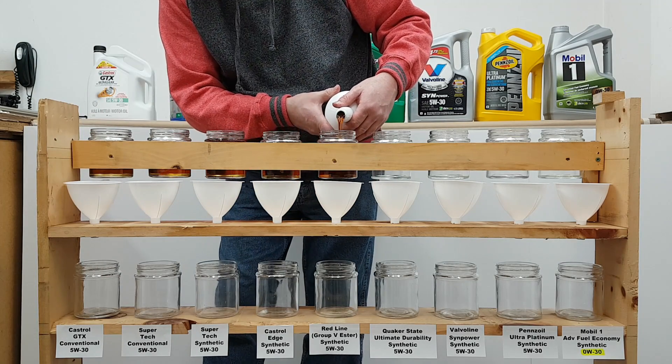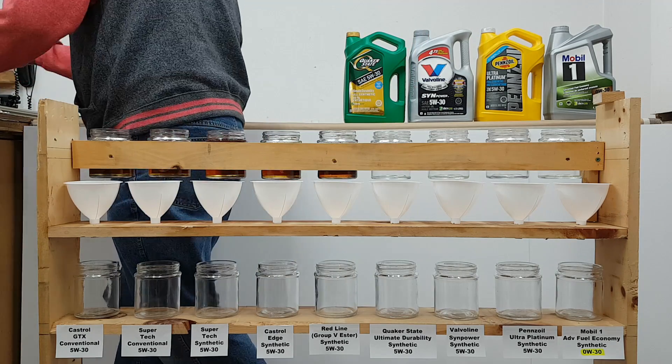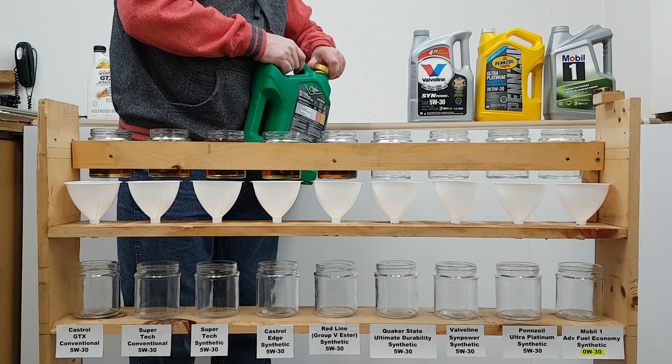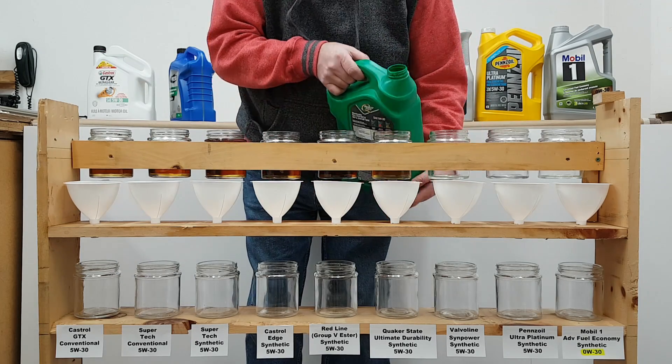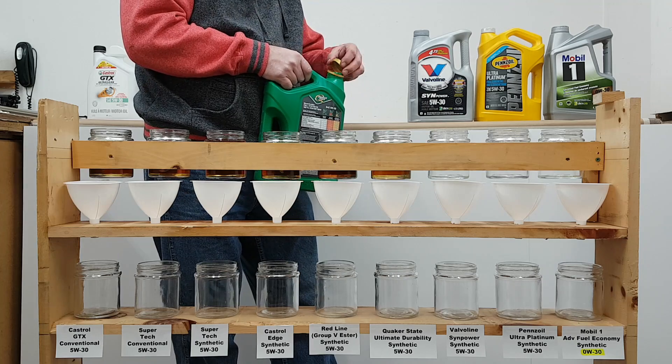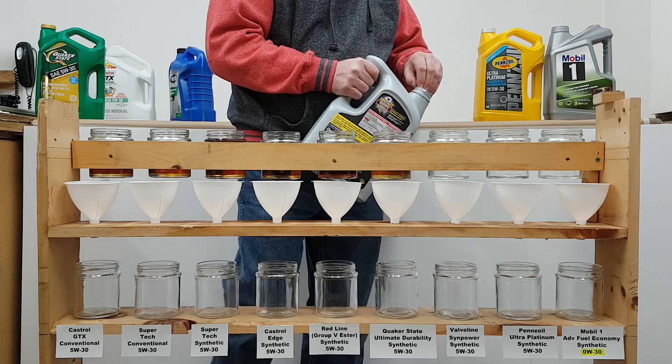One interesting point worth mentioning from the first test is the performance within each brand. I tested both versions of the Mobile One, the Castrol, and the Pennzoil oils. What was interesting is that both versions within each brand performed exactly the same. So it appears that buying the more premium version of the synthetic did not provide any better cold flow performance.